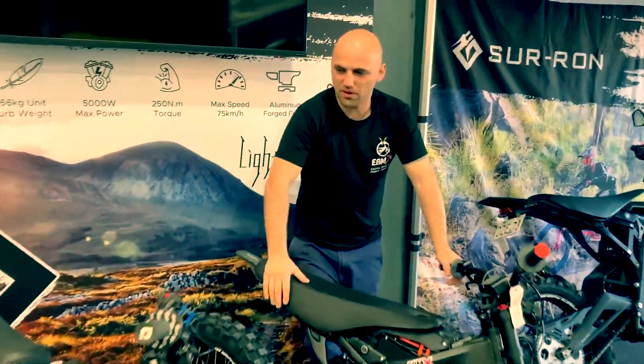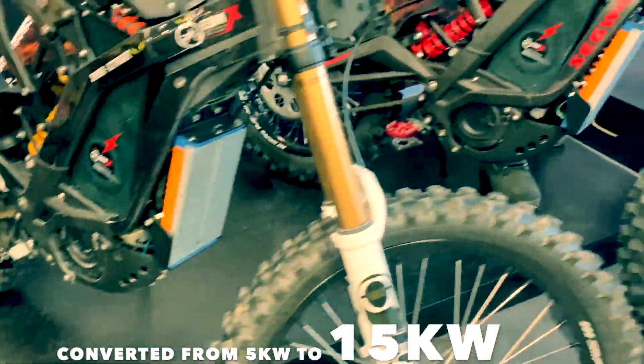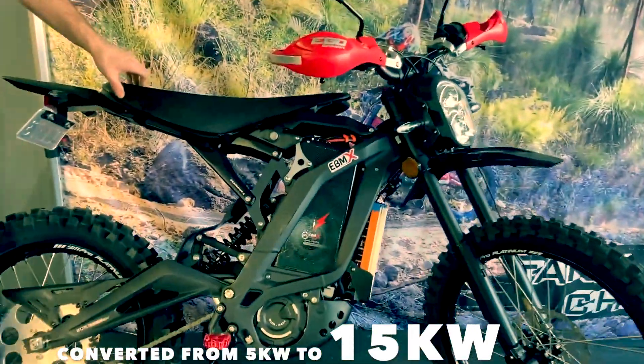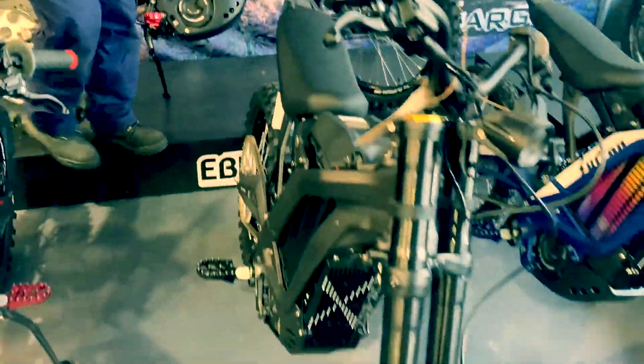So all these bikes here, all these bikes are being modified with ASI controllers. You see orange, orange, back 8000, back 8000, back 8000, back 4000. We're not really keen on 4000 for some reason. Me and Peter, we like 8000. This one's still original here.